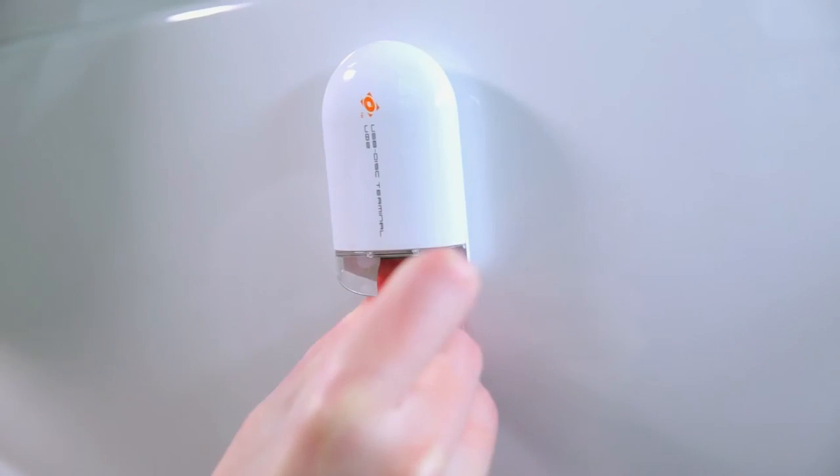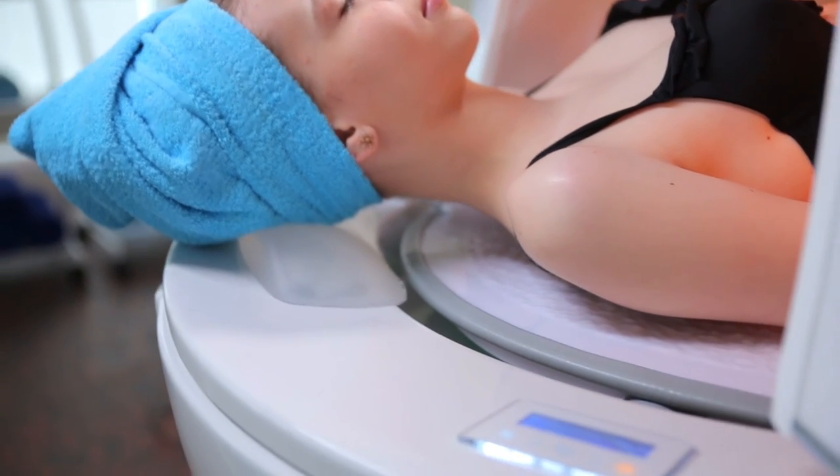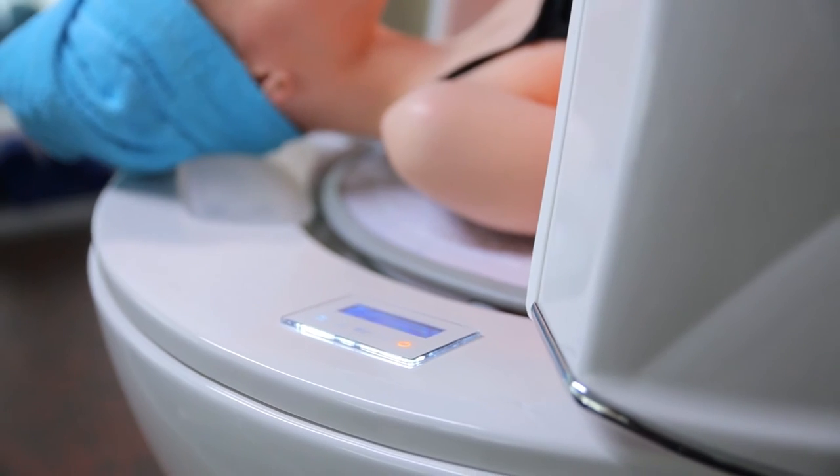Sounds of nature set the mood to a positive tune and help take one's mind off one's troubles. The music pieces chosen by a music therapy specialist are played by a built-in MP3 player.